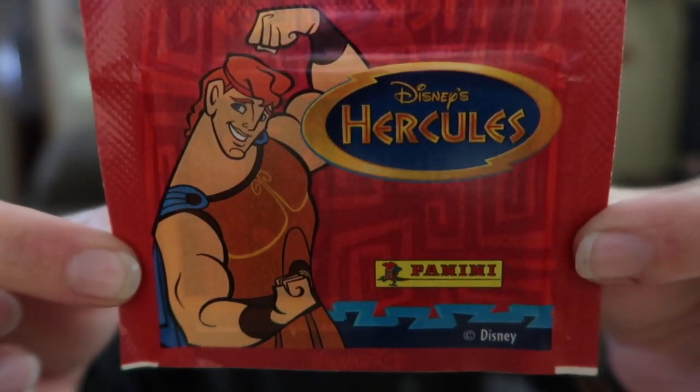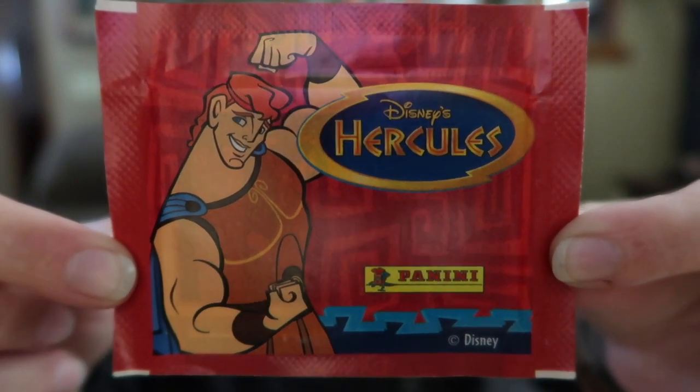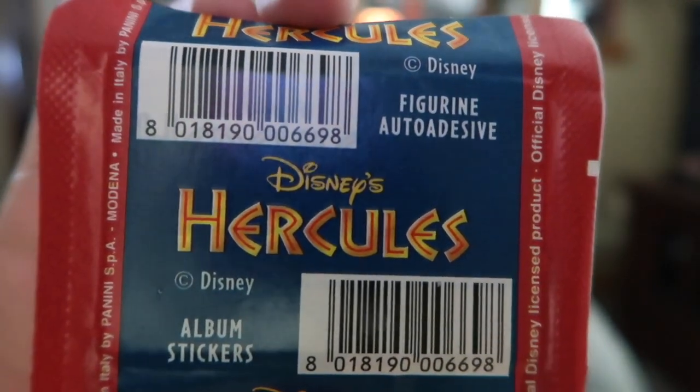I'm going to assume this isn't the original packaging — it must be something she's put them in. Oh wait, because there are several — this actually might be the original packaging. I'm not sure, but these are collectible album stickers. They're not as rigid as the cards, so I think these are actually stickers instead of cards. I don't necessarily want to open these, just in case they become more collectible by leaving them in the pack.